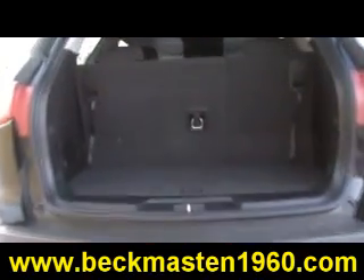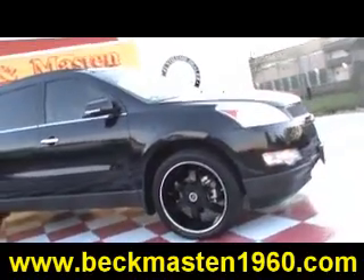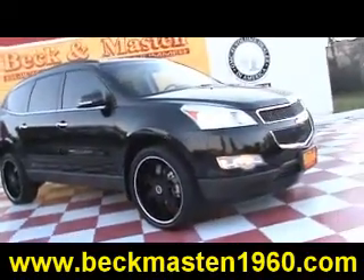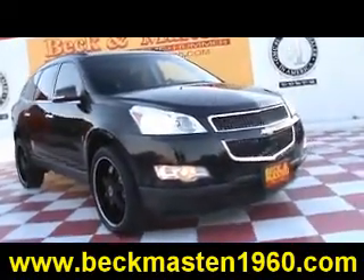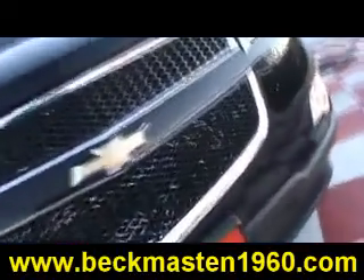This vehicle is super nice, super clean, and ready for you to take it home today. Come take a look at it today and see our great selection of low mileage, extremely clean vehicles at Beacon Masten 1960. We are located on 1960 between 290 and Jones Road. Give us a call today.